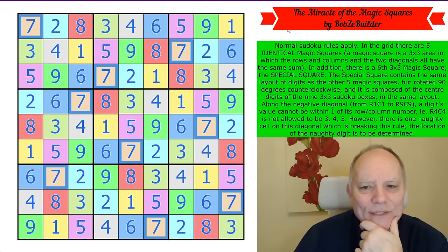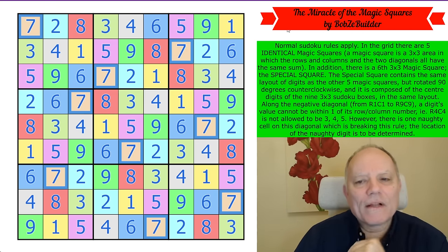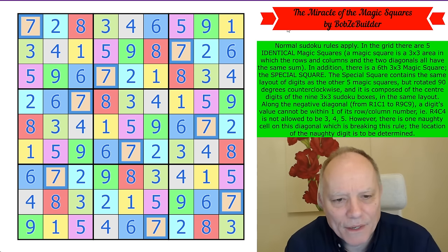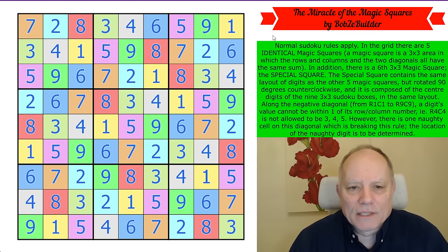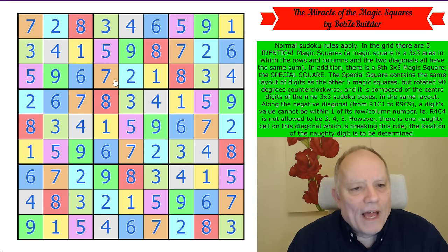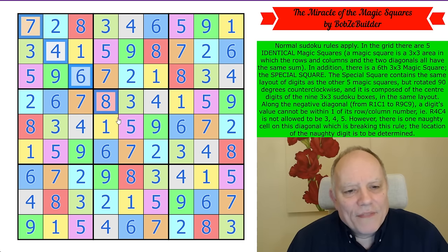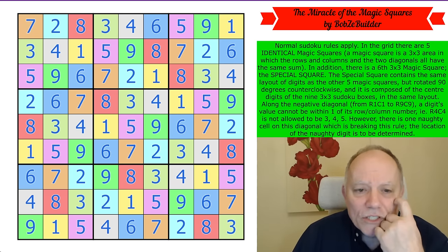That is a fantastic puzzle — absolutely extraordinary. The Miracle of the Magic Squares by Bob's a Builder has miraculously solved itself. Let's give Bob credit — he didn't just discover this layout. He may have found the arrangement of five magic squares somehow, but he then used it to fill the grid and then disambiguated the numbers using that rule on the diagonal, which is genius.